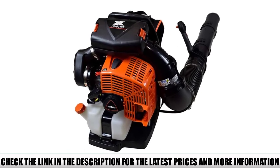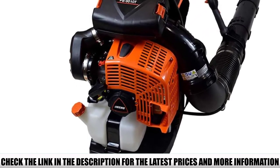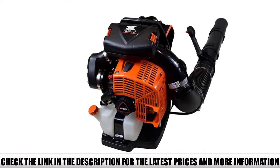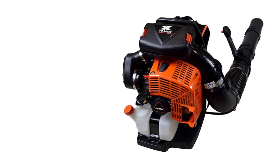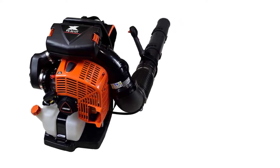With a whopping 1110 CFM of air volume at the nozzle at a speed of 220 miles per hour, there's nothing that will stand in its path — including fallen leaves wet or dry, small branches, and gravel. This is the ideal commercial blower you need to get any type of yard cleaning job done, including driveways, walkways, and land covered with trees with layers of fallen leaves.